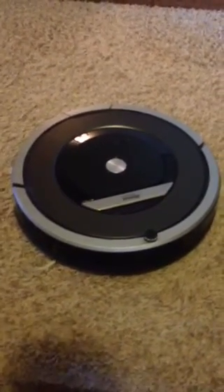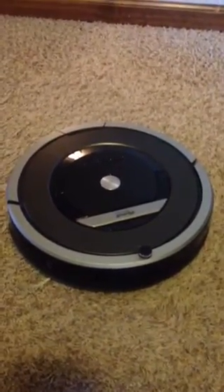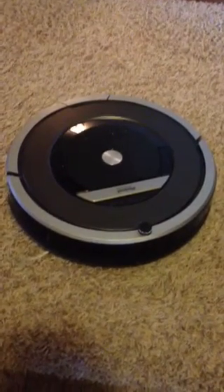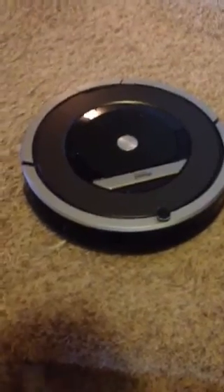Hi, this is Maggie from MommiesGoneShoppingAgain.com and I wanted to show you one of the neat features about the iRobot Roomba 870. One of the things we were concerned about with having stairs was the fact it would fall down the stairs. iRobot promotes that they have patented technology that will prevent your iRobot from falling down the stairs.